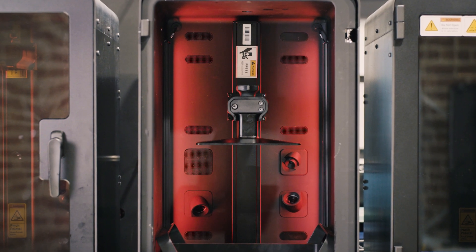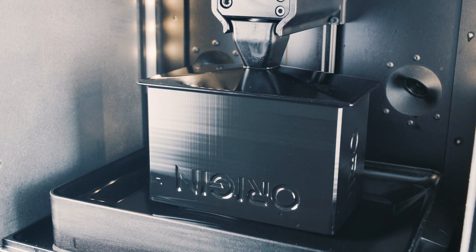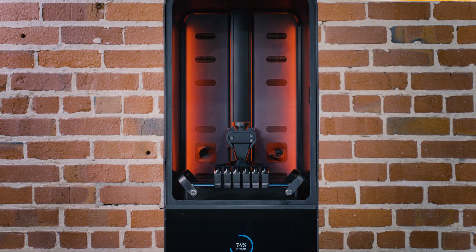Origin is the world's first open additive mass production platform that enables a very broad range of material chemistries for end-use applications on a single system.